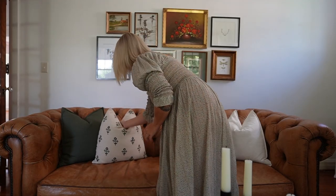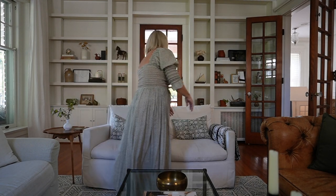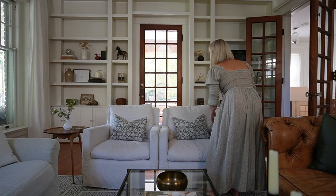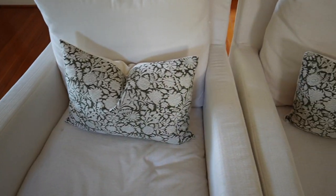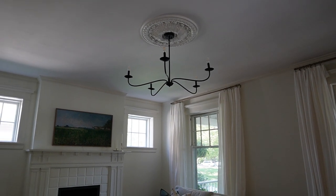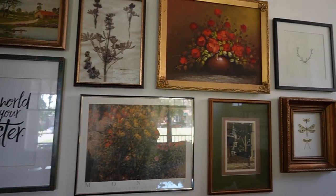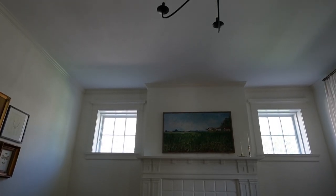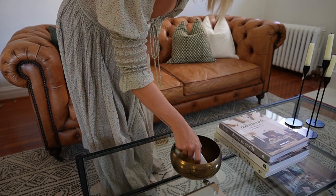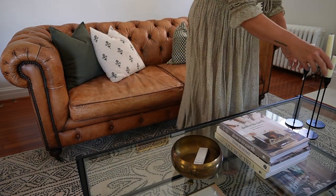I was surprised at how much the throw pillows helped to tie everything together — having that one color palette between the three pieces of furniture really made everything feel cohesive. I'm a big fan of spaces that are functional but still aesthetically pleasing, and I like tucking things away in plain sight while still having access to them, like the TV remote popped into a little bowl.